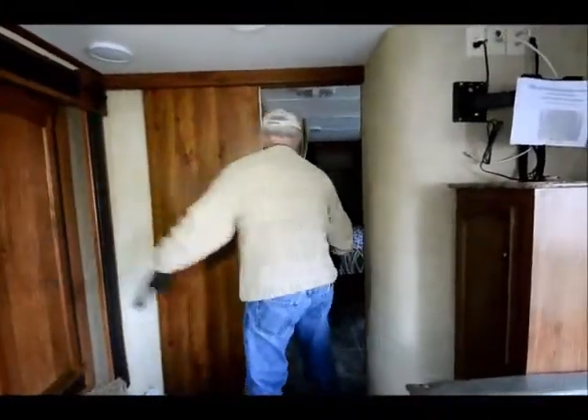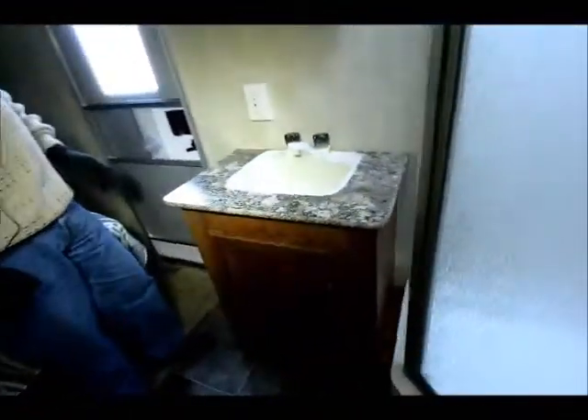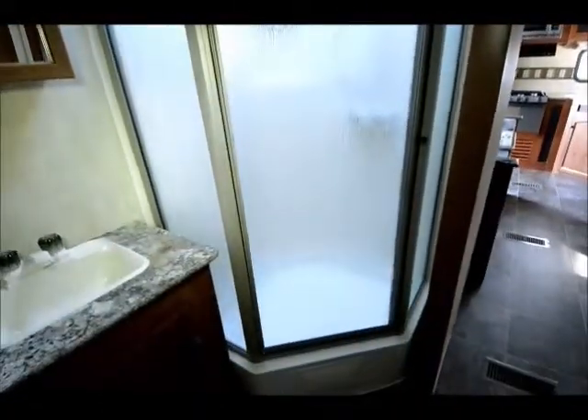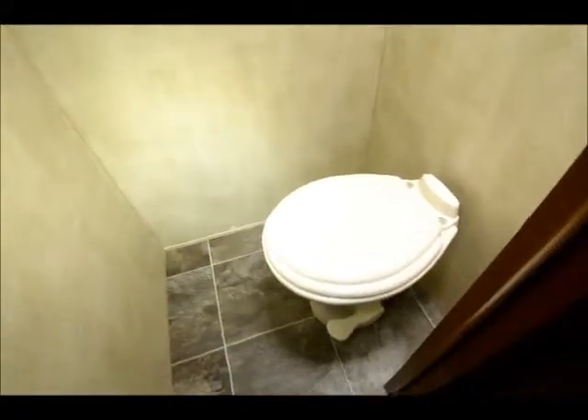I really like this floor plan because it's very open. In the bathroom I have my sink here and my garden shower on the other side — with a skylight up above, so if you're over six feet tall you can stand in there and take a shower. On the opposite side I have my toilet in a privacy room all by itself, and that is a china toilet, which is kind of nice.